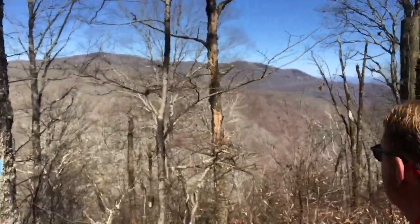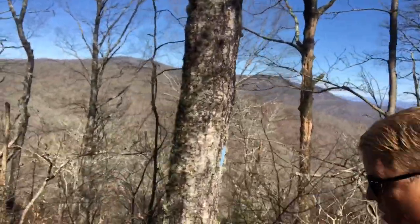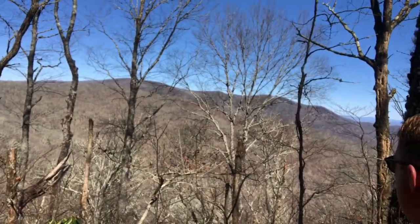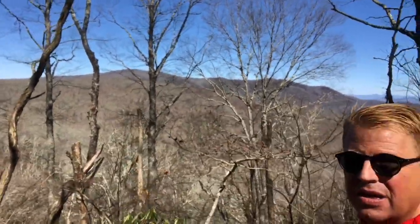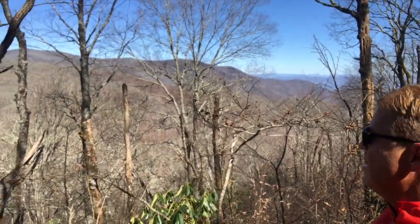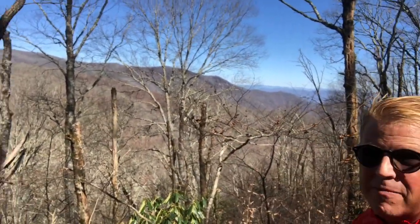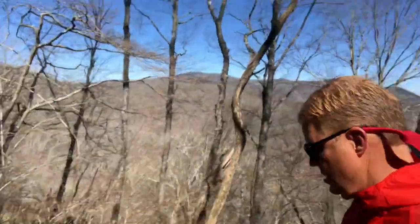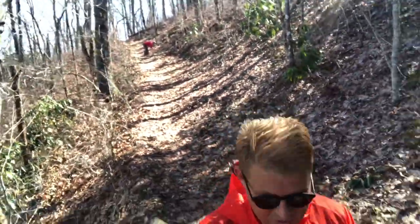That could be the gap, Clark. Remember, once we get past here it's only a couple more miles - two point something - down to the gap. I'm thinking this right here might be the gap. Man's best friend is ahead. This is the trail going down to the shelter.